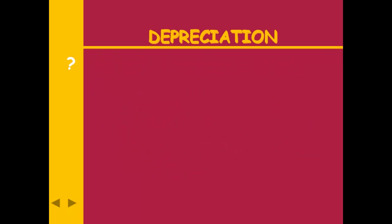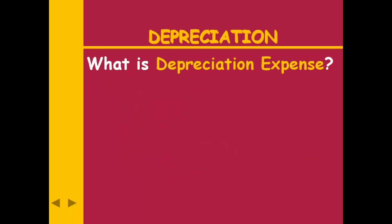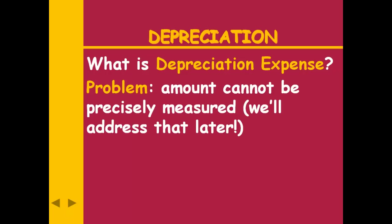For our purposes right now, the amount of depreciation expense is going to be given to you. In a later chapter, we're going to learn different ways to calculate depreciation expense. Depreciation expense is the amount of the asset's cost that we're going to charge to expense in the current period. We can't precisely measure how much of that asset we've used up — there are formulas we'll deal with later. We're going to start with a method that assumes we record the same amount each year — year one, year two, year three, all the same amount.